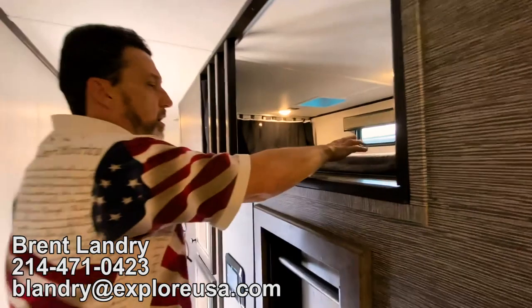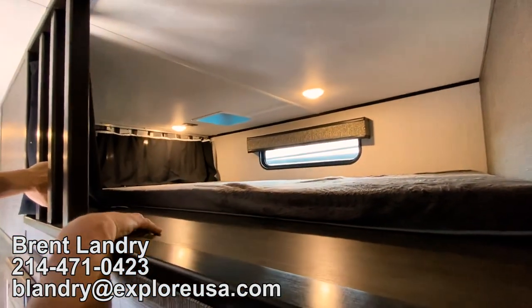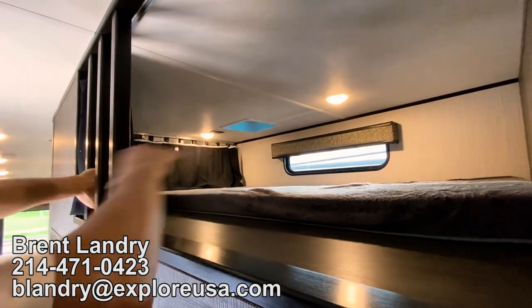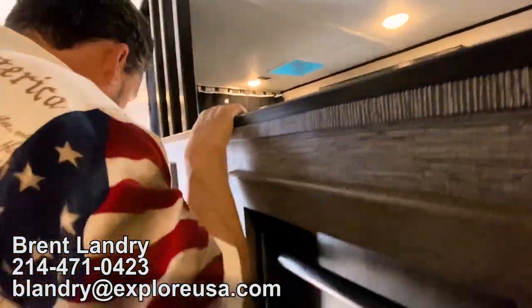On top of the midroom, we're going to have a loft area. A lot of people say they don't need it for sleeping — that's okay, you can use it for storage. Great for labeled containers so you know everything that's in there. Great storage or extra sleeping.